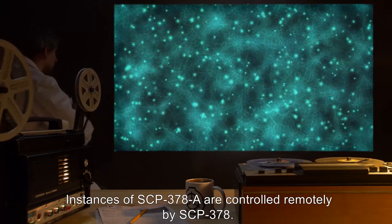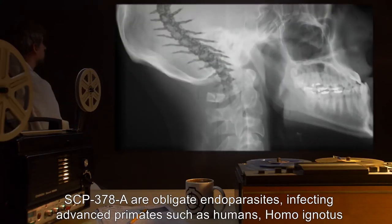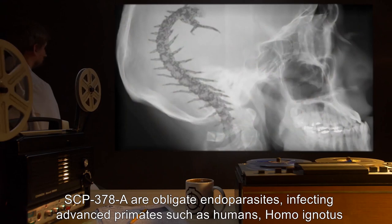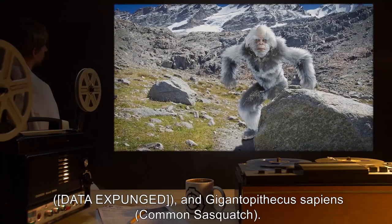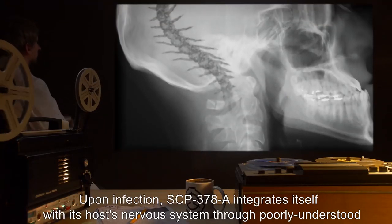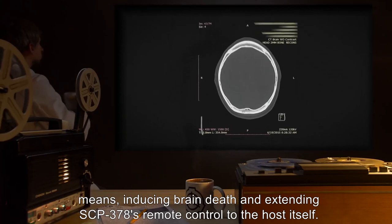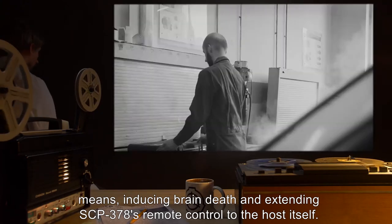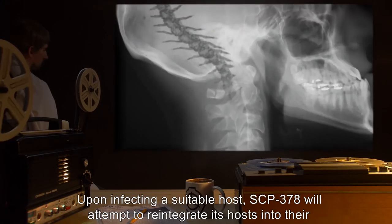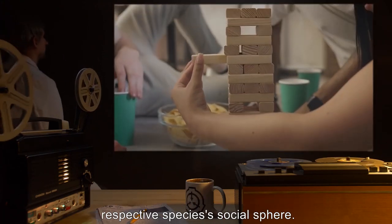Instances of SCP-378-A are controlled remotely by SCP-378. SCP-378-A are obligate endoparasites, infecting advanced primates such as humans, homo-ignotus, [data expunged], and gigantopithecus sapiens — common sasquatch. Upon infection, SCP-378-A integrates itself with its host's nervous system through poorly understood means, inducing brain death and extending SCP-378's remote control to the host itself. Vital functions and sensory input remain unaffected. Upon infecting a suitable host, SCP-378 will attempt to reintegrate its hosts into their respective species' social sphere.